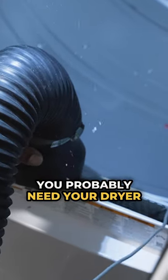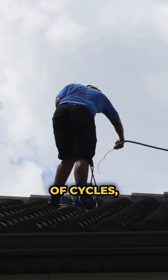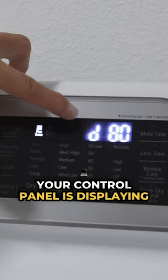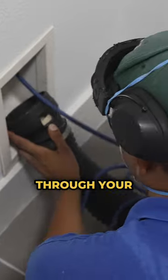You probably need your dryer vent cleaned if your clothes are taking longer to dry — maybe a couple of cycles — or your control panel is displaying some error code like D80, D90, or D95. This means that a lint buildup has obstructed the airflow through your ventilation system.